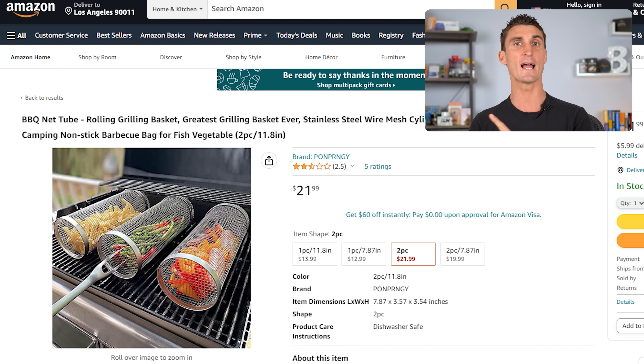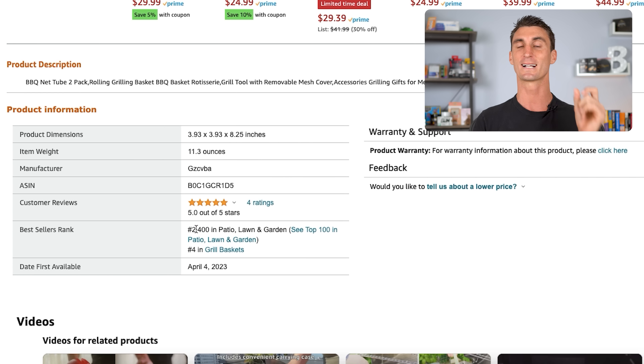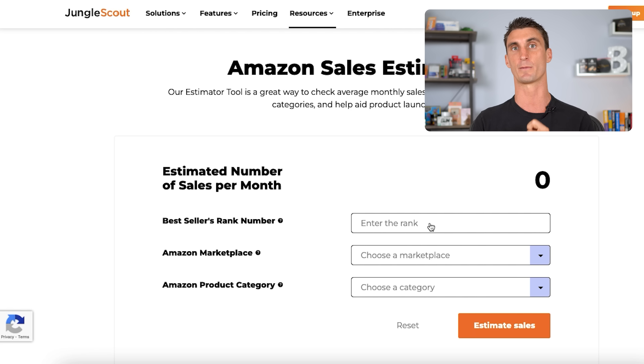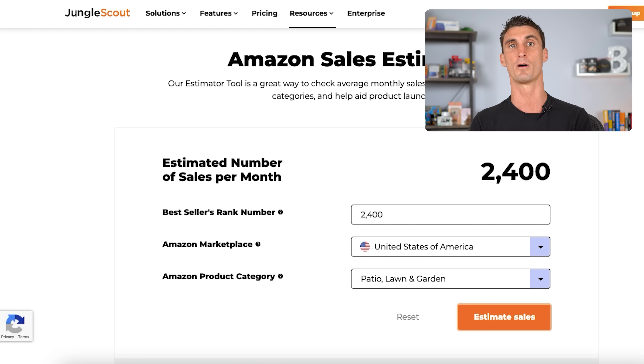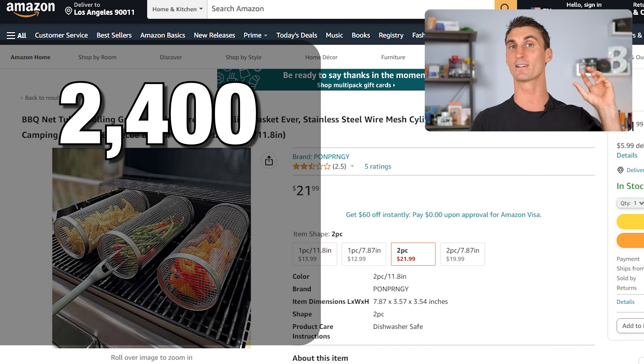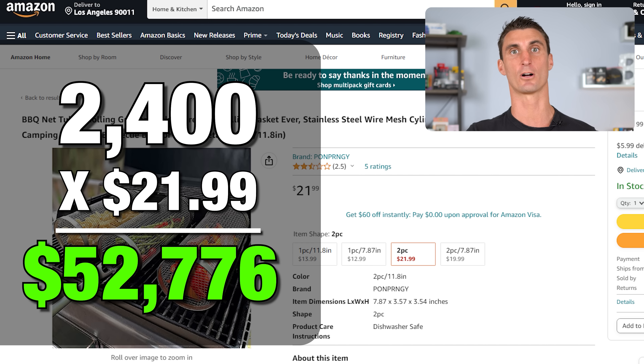Before I show you the second way to create a passive income business on Amazon, let me show you a secret. You can actually find out how much any product on Amazon is making. All you have to do is go to that product's page, scroll down to the best selling rank number, copy that and paste it into the free Jungle Scout sales estimator tool. This will tell you how many units of the product are being sold every single month. You then multiply that number by the cost of the product, and you can see that this product is making over $50,000 a month.